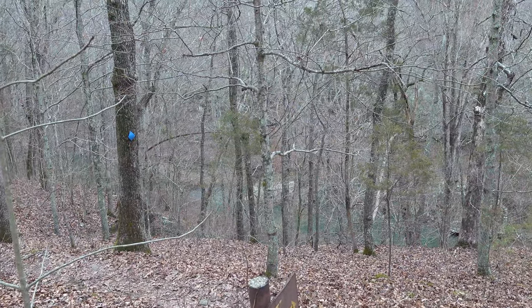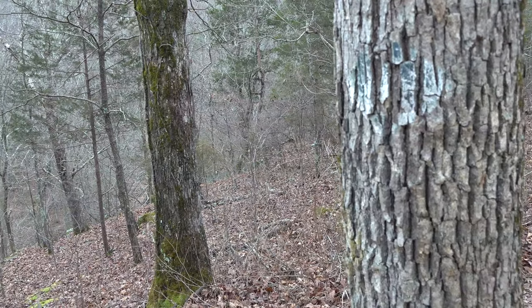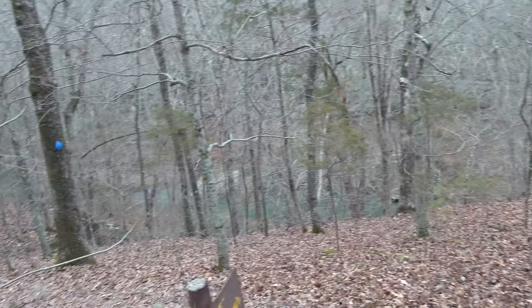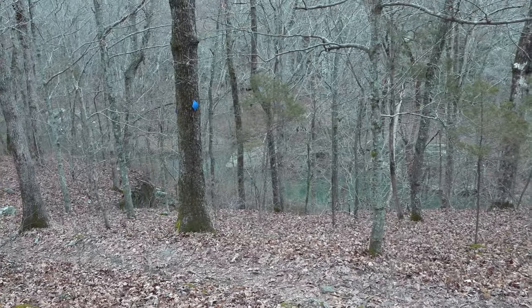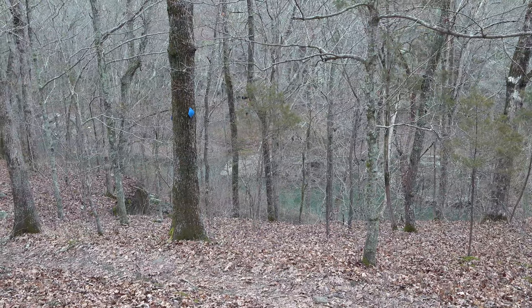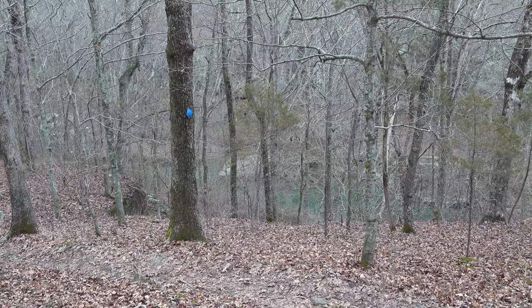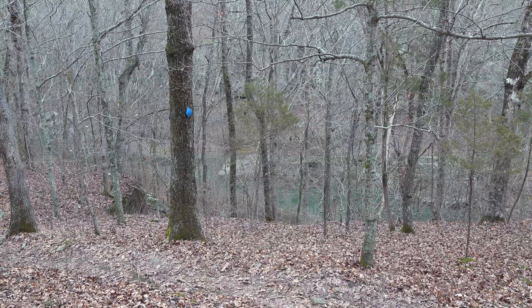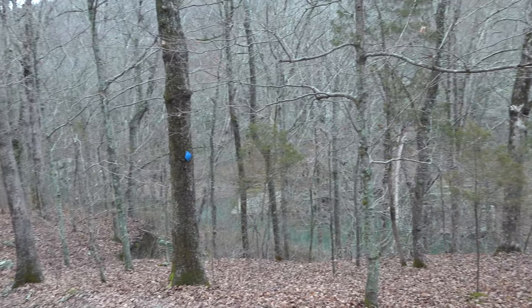Alright folks, almost back to the truck. Went a total of about five miles — pretty good, pretty good hike. Didn't make it across Bay Creek this time, but had a good hike. Be sure to like, comment, and share this video, subscribe if you're not a subscriber. Thanks again for watching another episode of Hiking with Sean — until next time, I'll see you on the trail.